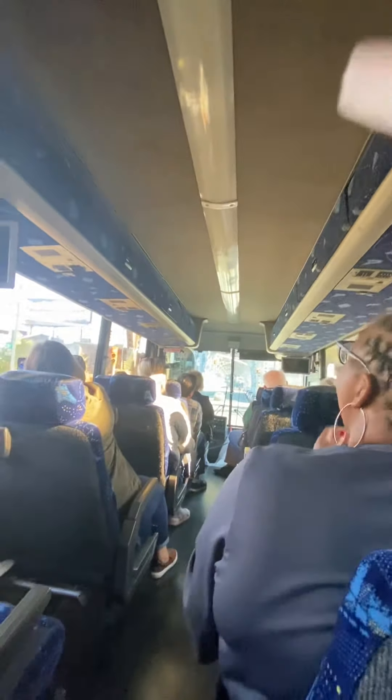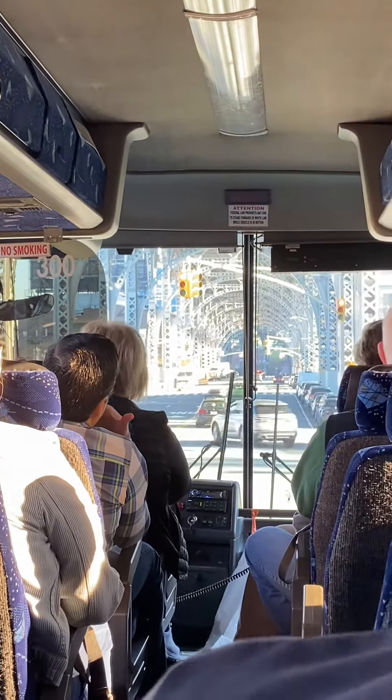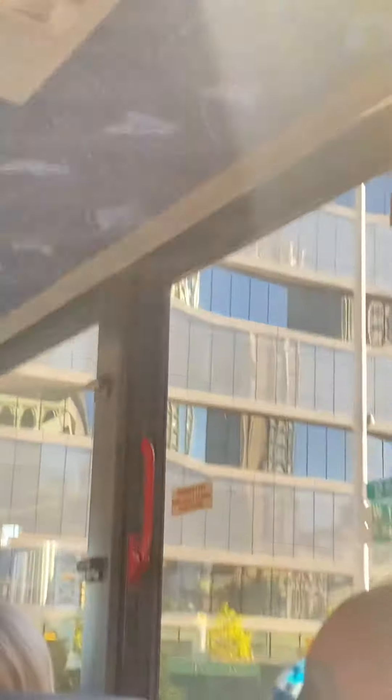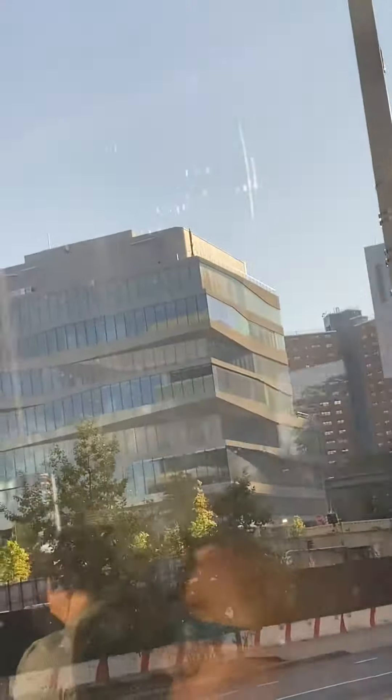In front of us to the right, we have those brand new buildings — they belong to Columbia University, one of the most prestigious universities in America. This campus was open to the public four years ago.